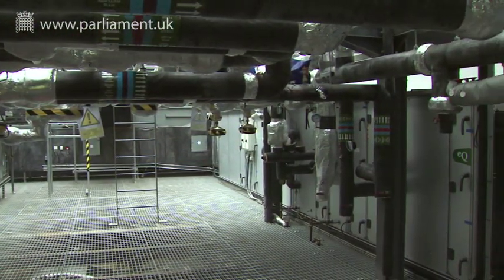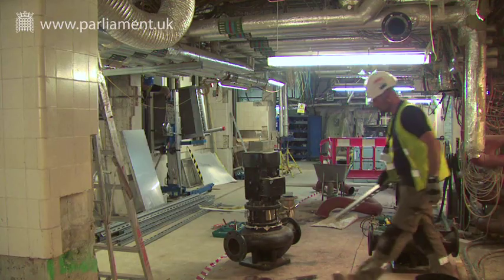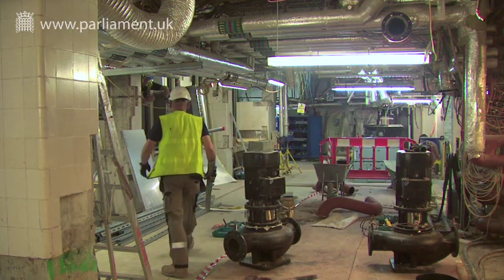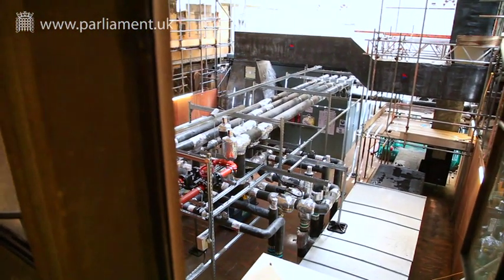We've got 128 plant rooms within the Palace of Westminster. 80% of those are in the basement and the remaining 20% are at ground level and in the roof voids. We have a strategic phased programme of refurbishment works to the plant rooms and infrastructure within the Palace, but this by no means takes away the problem.